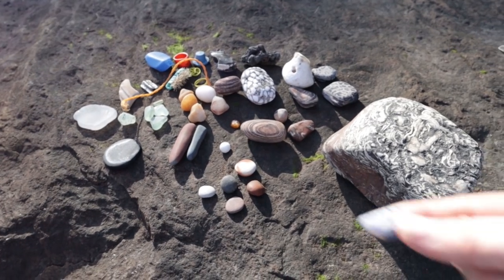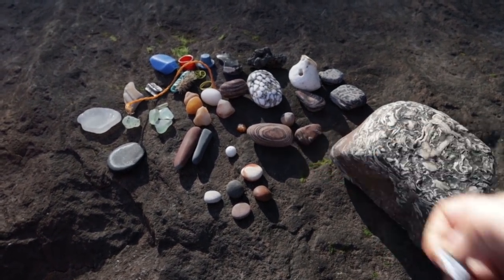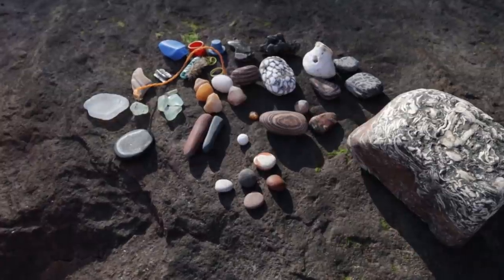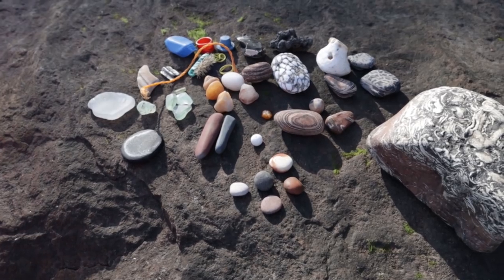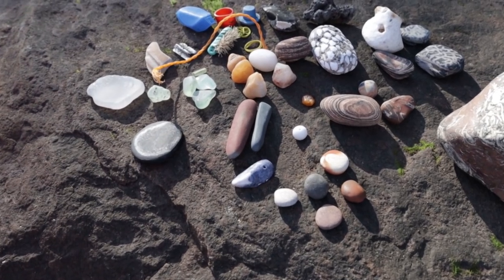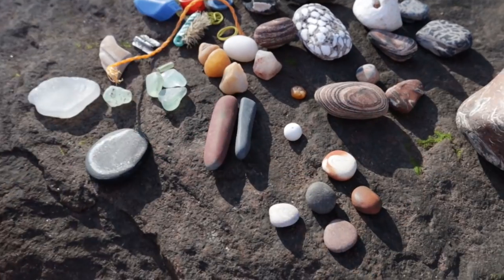I found that crab claw after all — look, it's a crab claw! That's so cool. Are you sure it's a crab claw? Yeah — it's all crab claw shaped and stuff. Can I take a closer look at it? Definitely a crab claw, isn't it? That's a shell. Okay — it's a mussel shell. Yeah, let's get rid of that.